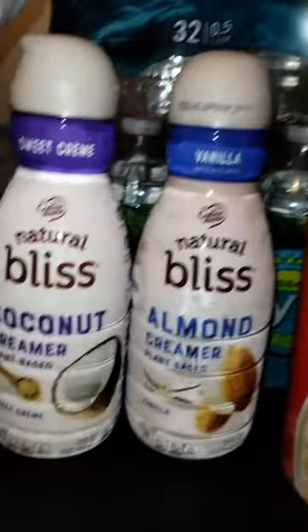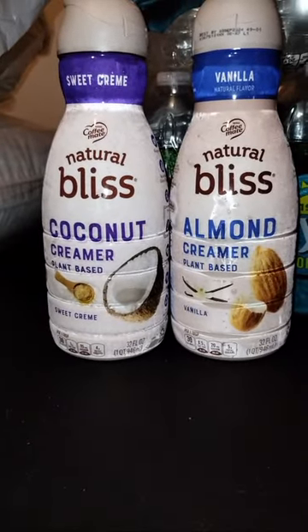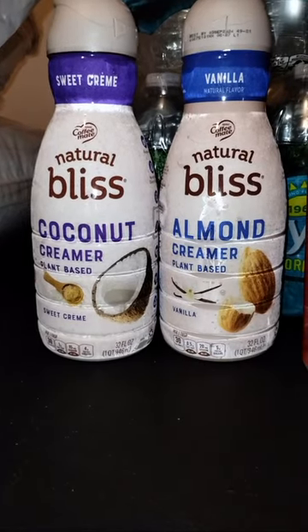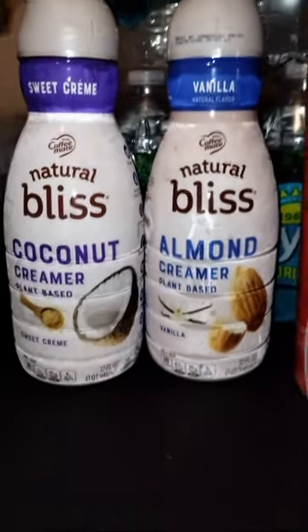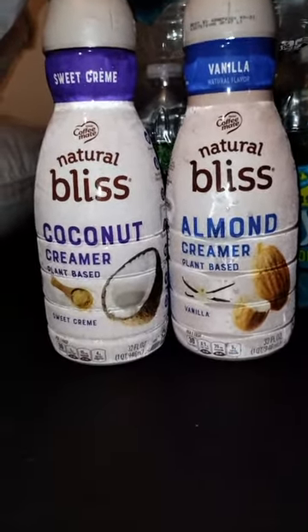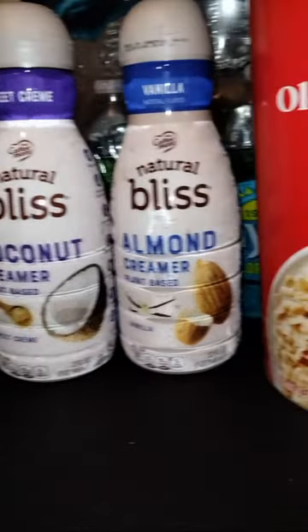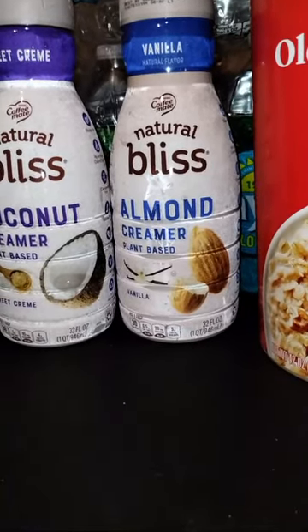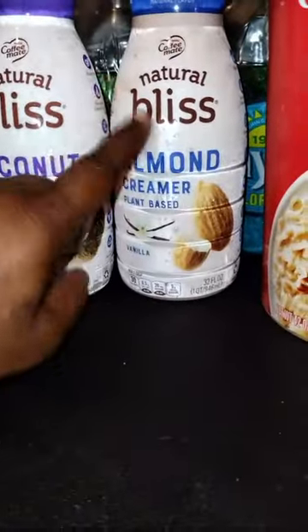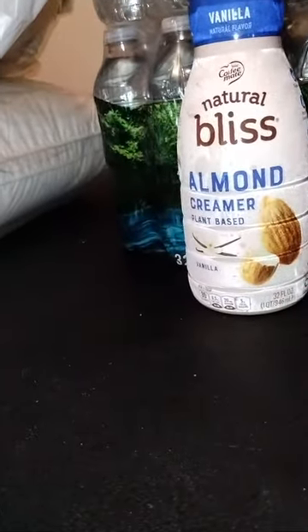They had this creamer on sale — I think it's regularly $5.69 but you buy two and get them for $8. I purchased two of them. I picked up the Natural Bliss coconut creamer, plant-based in sweet cream flavor, and then I picked up the Natural Bliss almond creamer, plant-based in vanilla. This is the one we have now and I like it. I normally get it from Kroger's but I wasn't in that neighborhood today.